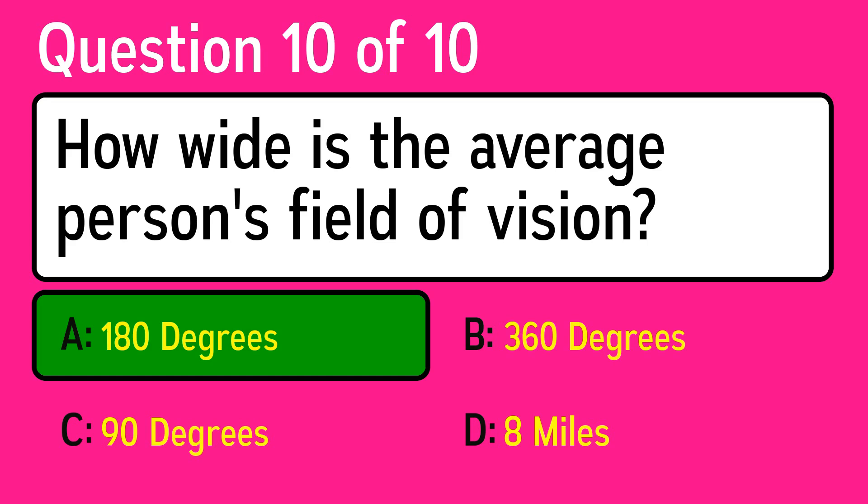I hope you enjoyed this quiz, and make sure to share your score in the comments. Please subscribe and press the bell to get notified about our newest quizzes.